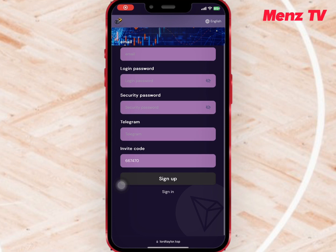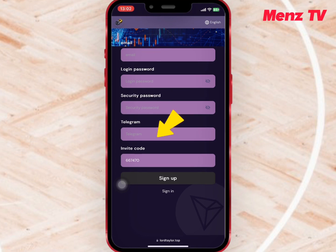To register an account, enter your email, login password, transaction password, and your Telegram account. Make sure you have an invite code, and when you're done tap on sign up.